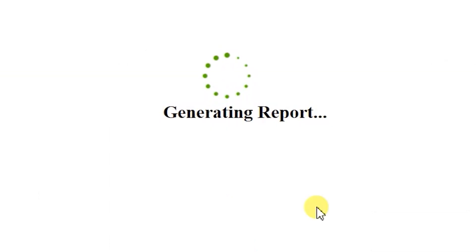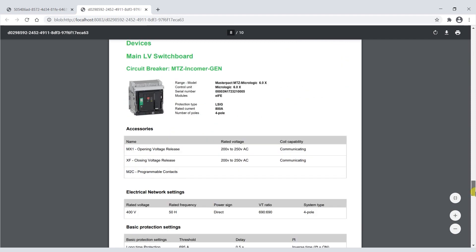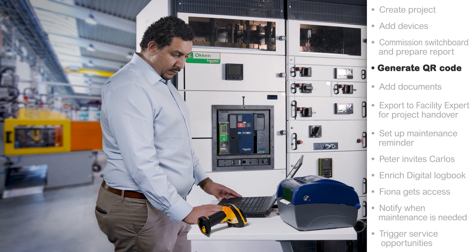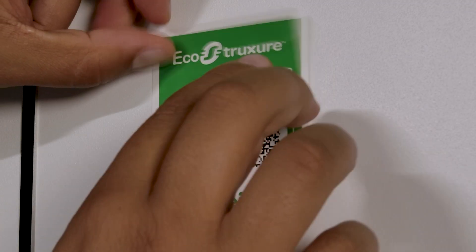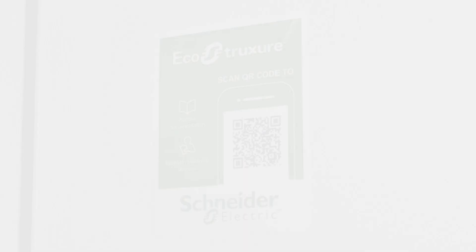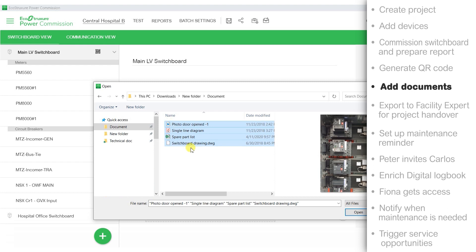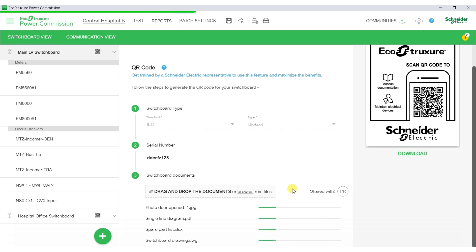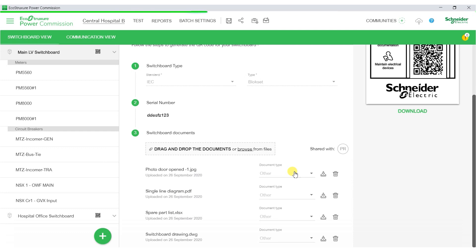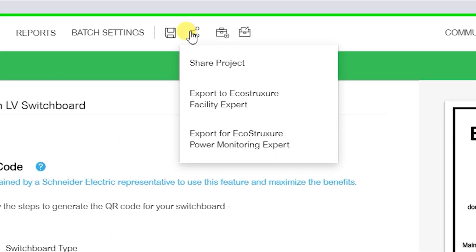I configure the protection settings based on the design specification and run the factory acceptance test. The report is generated automatically. Now comes the most beautiful part of the story — I generate the unique QR code. This QR code becomes the unique ID card for this switchboard and it can carry all the relevant options. I can then upload all additional project documentation into the commissioning tool, including manuals, drawings, single line diagrams, and the list of spare parts. These documents are now securely stored within the Schneider Electric Cloud database. The project test report is automatically saved. All set — I'm ready to hand over the project to Carlos.